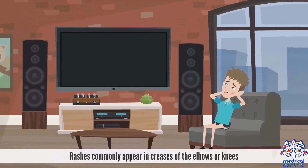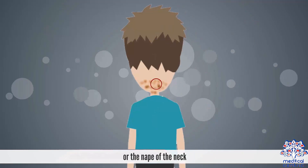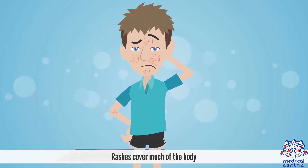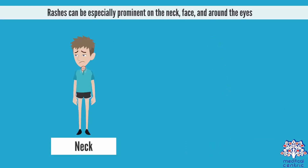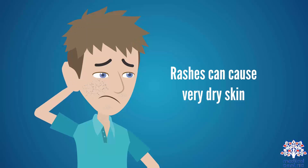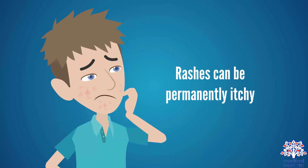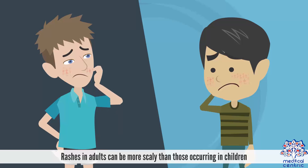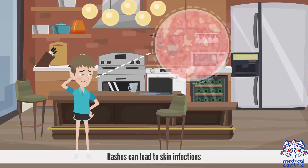Rashes commonly appear in creases of the elbows or knees or the nape of the neck. Rashes can cover much of the body. Rashes can be especially prominent on the neck, face, and around the eyes. Rashes can cause very dry skin and can be permanently itchy. Rashes in adults can be more scaly than those occurring in children, and rashes can lead to skin infections.